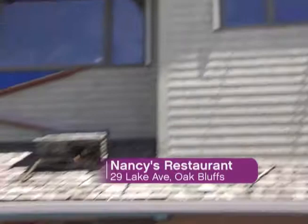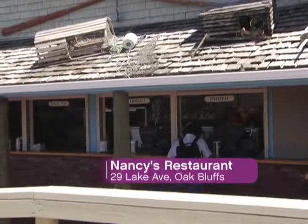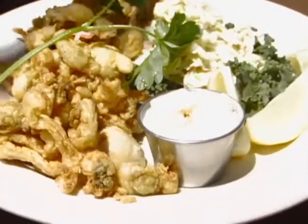And last but not least, when in Oak Bluffs, you're gonna want to make a beeline to Nancy's for their famous fried clams. I would like six orders of your fried clams, please. Where's the rest of your crew? Oh, no, no — those are just for me. Nancy's opened in 1960 with this dish and continues to be a favorite.